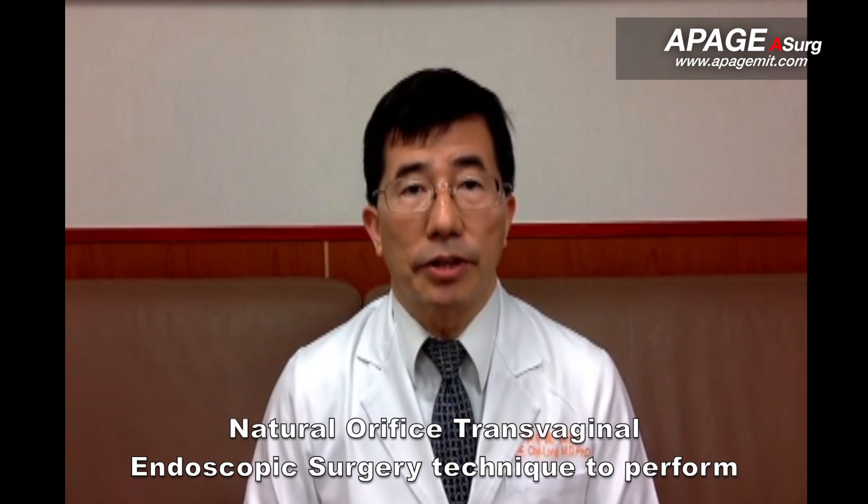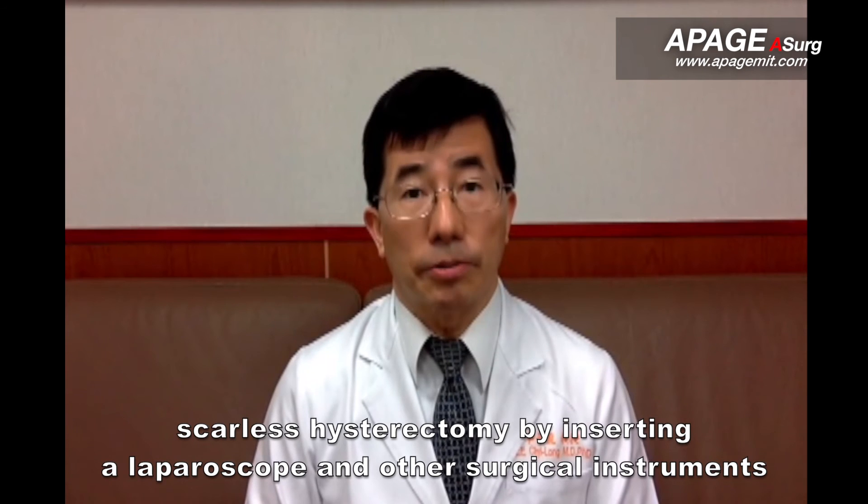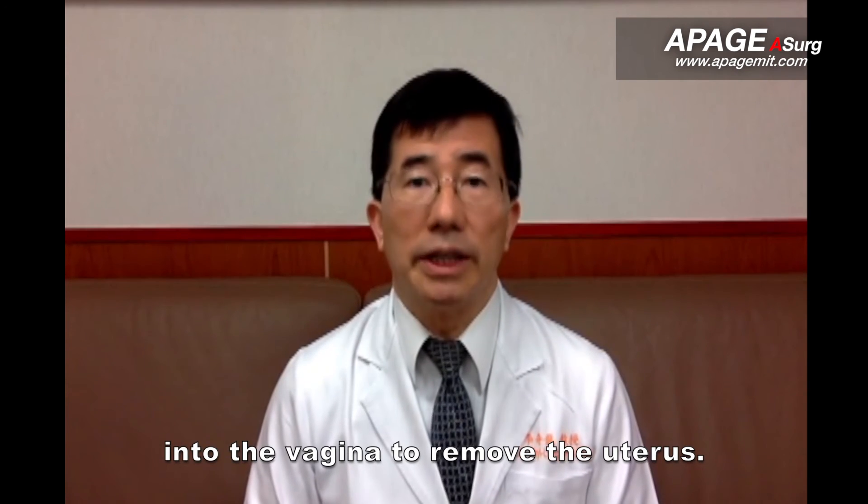Chang'an Memory Hospital is now presenting a natural orifice transvaginal endoscopic surgery technique to perform scarless hysterectomy by inserting a laparoscope and other surgical instruments into the vagina to remove the uterus.